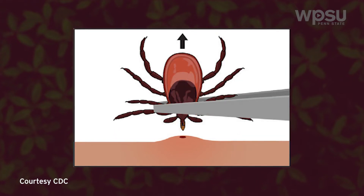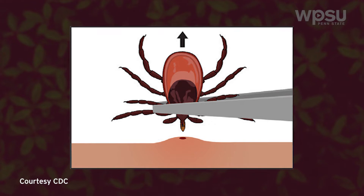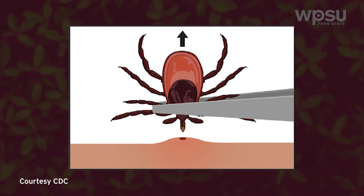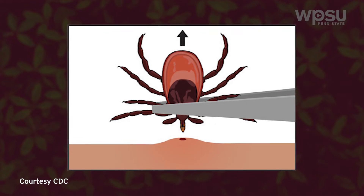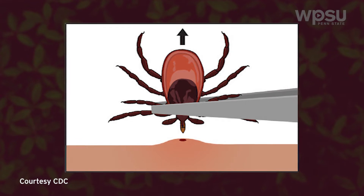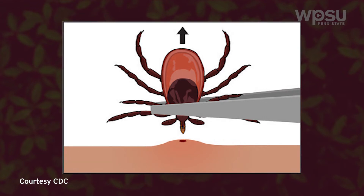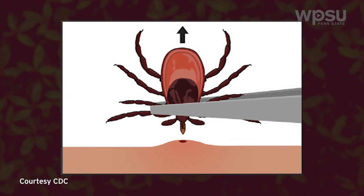Pull upward with steady, even pressure. Don't twist or jerk the tick — this can cause the mouthparts to break off and remain in the skin. If this happens, remove the mouthparts with clean tweezers. If you are unable to remove the mouthparts easily, leave them alone and let the skin heal like you would for a tiny splinter. There's no difference.